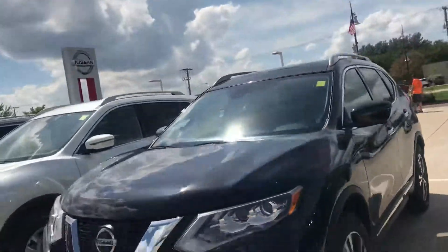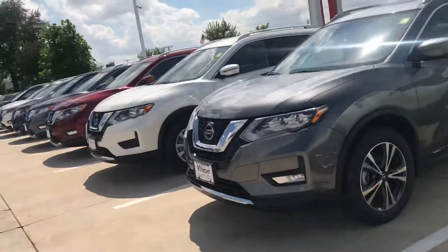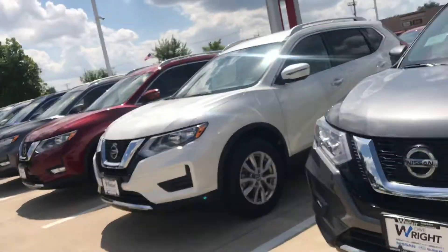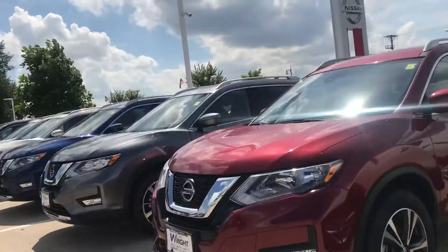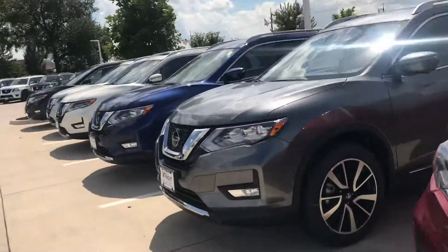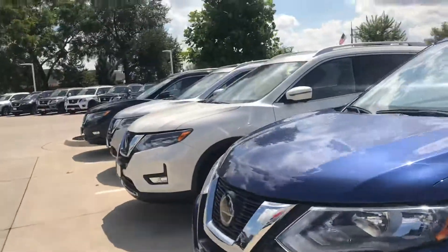Tommy McCoola from Dave Wright Nissan and Subaru. I want to take a quick moment here and show you just a little bit of the Nissan Rogues that we have here on the lot. We are running out as the year comes closer and closer and the 2018 model year comes to an end. We are running out of Rogues.